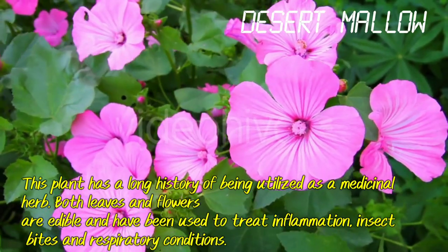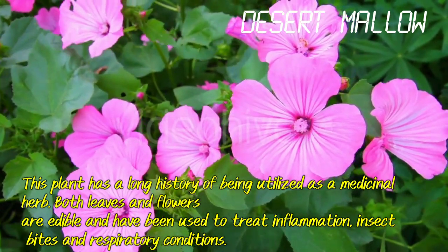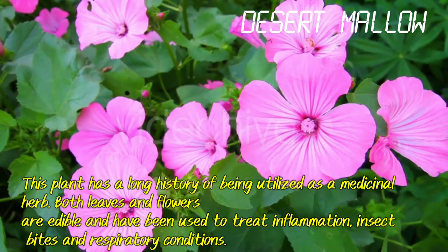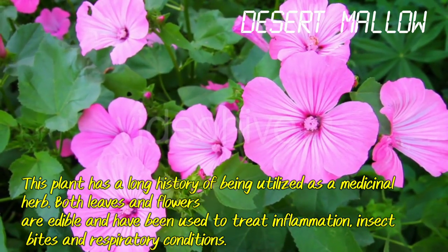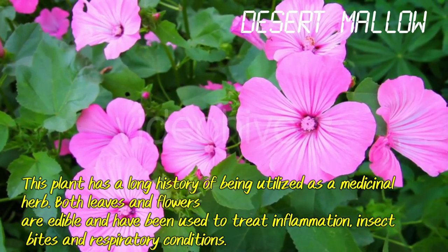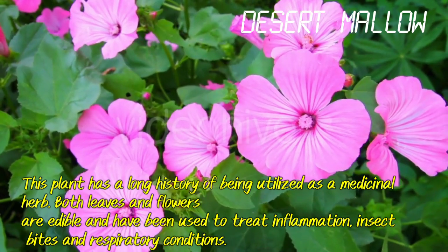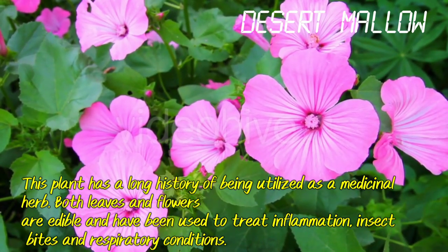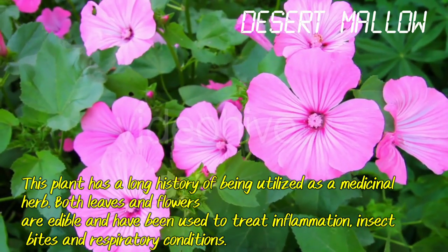Desert Mallow. This plant has a long history of being utilized as a medicinal herb. Both leaves and flowers are edible and have been used to treat inflammation, insect bites and respiratory conditions.